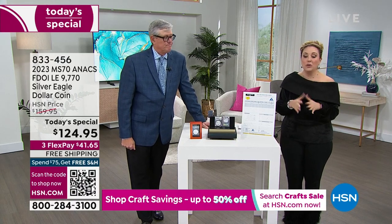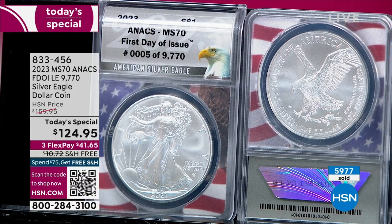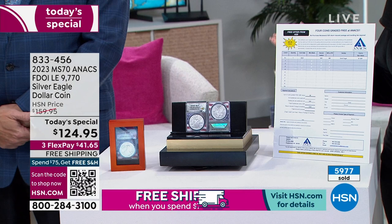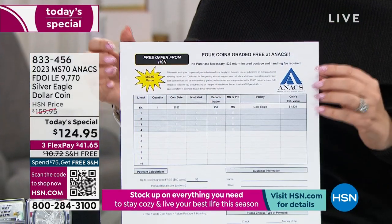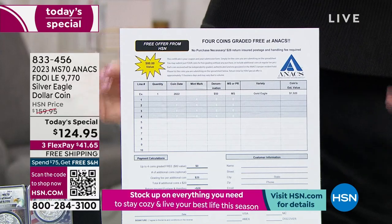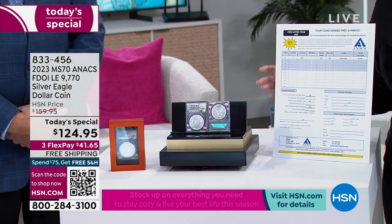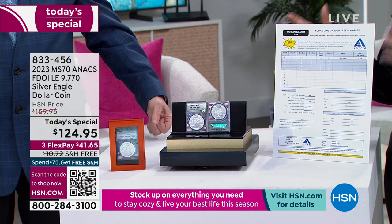The final item in our two-hour show is our very best value of the day — our Today's Special from Mike. Once a year we are so excited to bring in the new silver eagle for the year. This limited edition is only 9,770 — not only a limited edition but a first day of issue limited edition. We are doing unprecedented bonuses: not only the $25 red oak presentation box, but you're also getting four coins graded for free — an $80 offer exclusively from HSN.